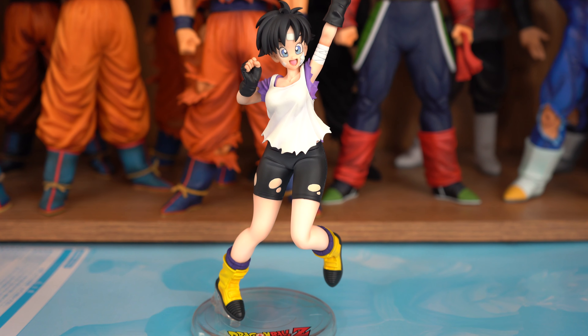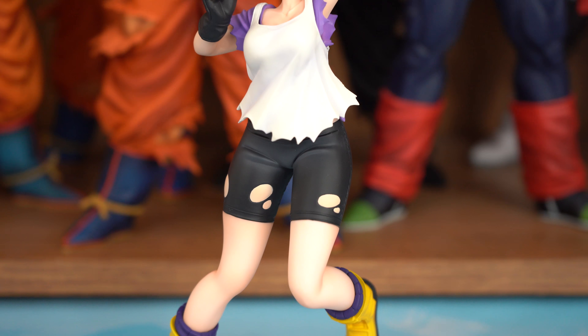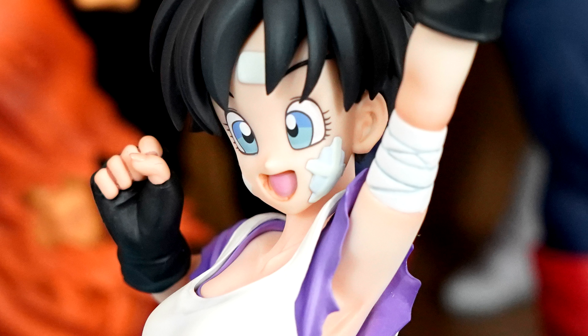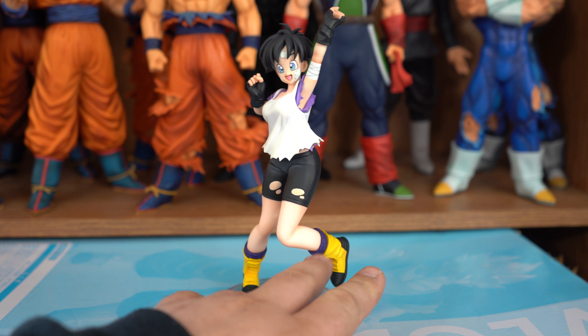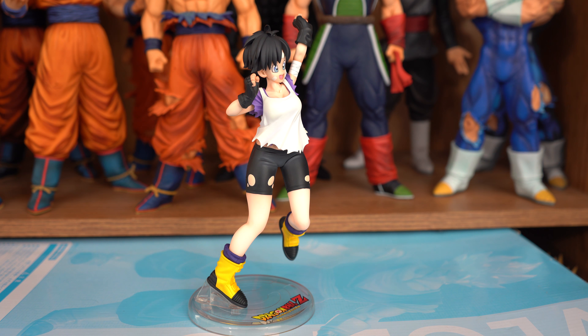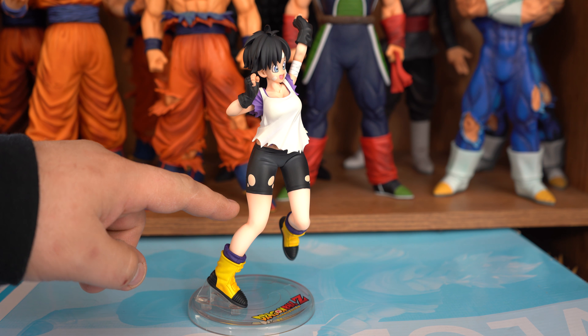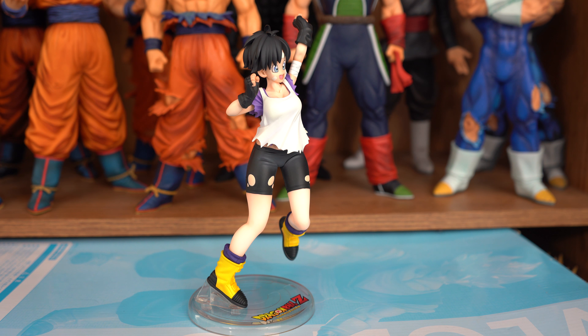She was sculpted by Kame Naga Ryutaru, and Ando Kenji provided the coloring for this figure. Kame Naga captured her likeness very well — she looks almost exactly like her anime counterpart. One problem though: she doesn't have any teeth, which is kinda creepy. I love the coloring; Ando Kenji chose vibrant colors for the yellow on the boots and the purple on the socks and shirt, with great shading on the shirt, the back of her knees, her elbows, the reverse side of her elbows, and in between her fingers — all done very subtly.